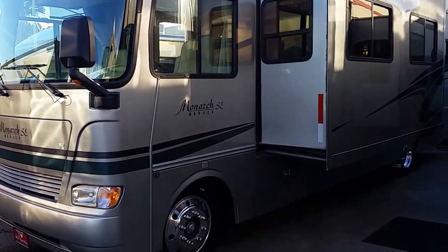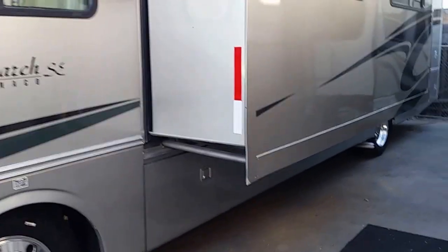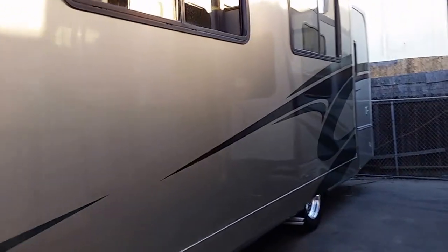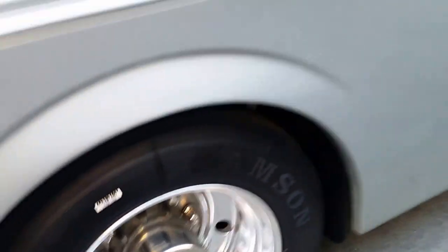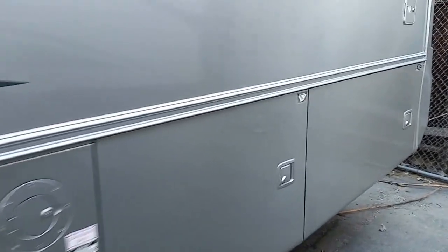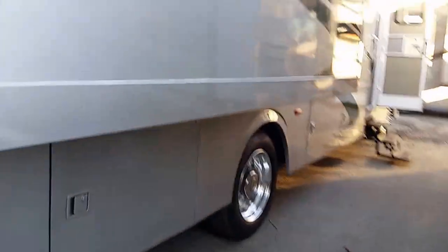Today I'm going to show you a 2006 Monaco Monarch 34 PBD, SE model, full body paint. As you can see, 22-inch alloy wheels with brand new tires, side-swinging doors — these swing out. Rotor cast compartments, big 50-amp service.